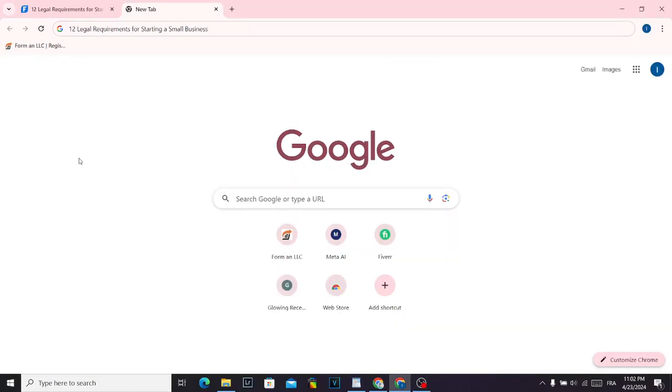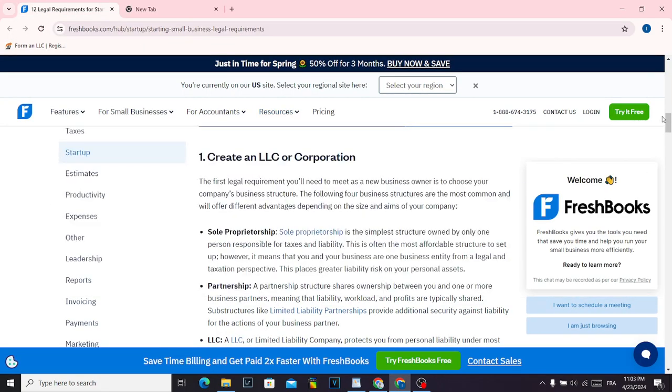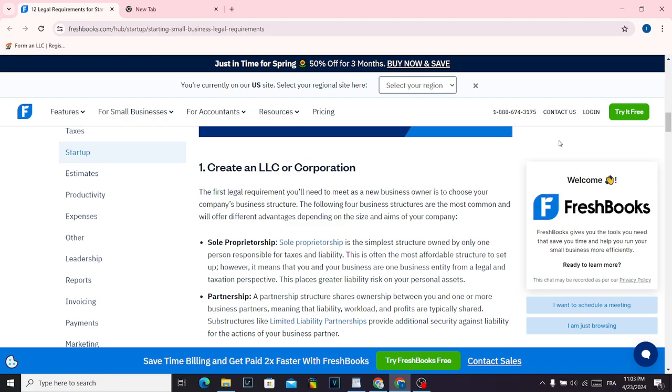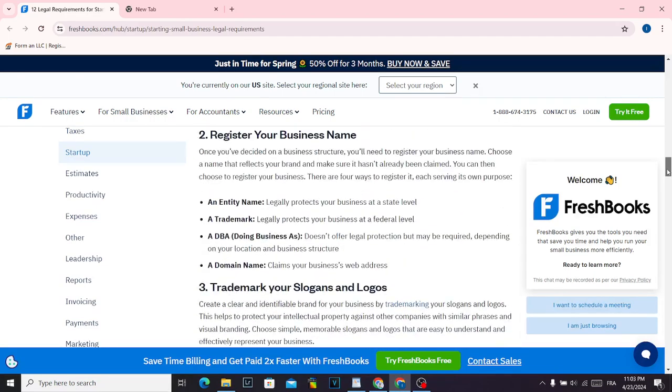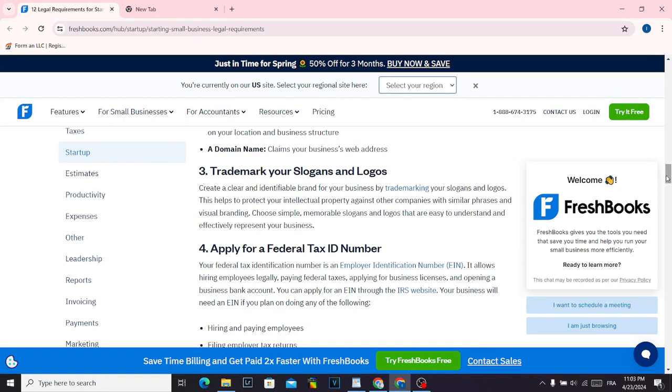12 legal requirements for starting a small business in Ohio. So the first thing you want to do is create an LLC or corporation — that's the first step. The second step is register your business name.